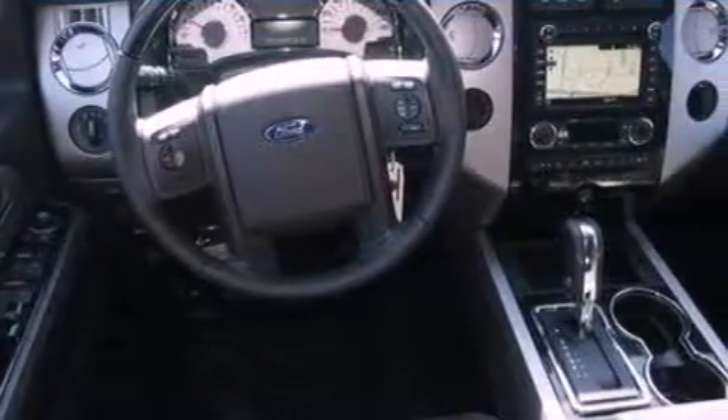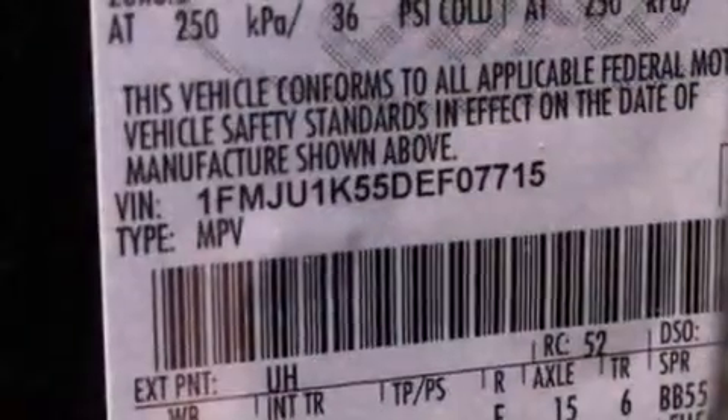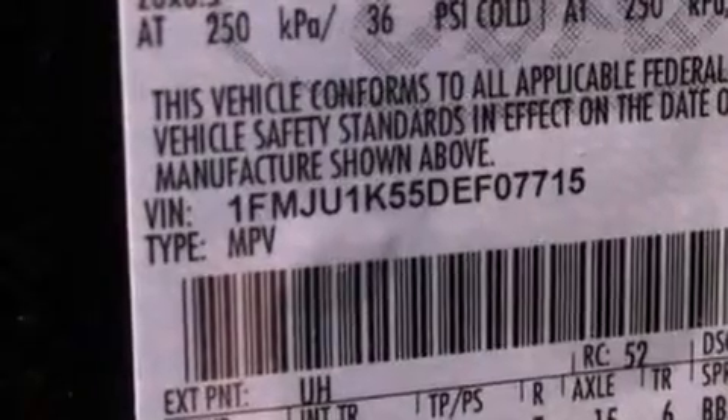Its top features include power-adjustable driver pedals, heated front seats, XM satellite radio, 18-inch wheels, and traction control and stability control systems.